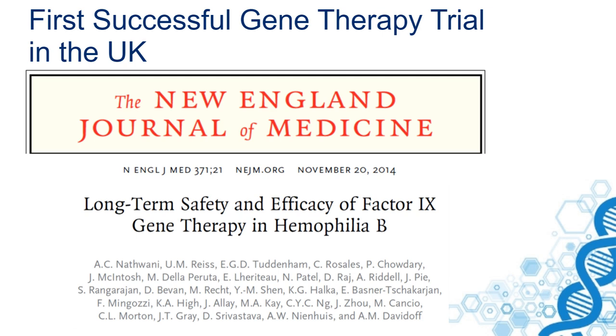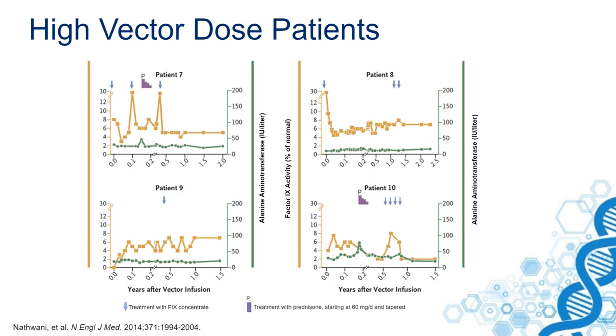Wild-type factor IX gene was inserted into AAV8 and infused in a single infusion over one hour to patients intravenously. These are some of the results of this study, four years after the initial treatment in patients treated at the highest dose.